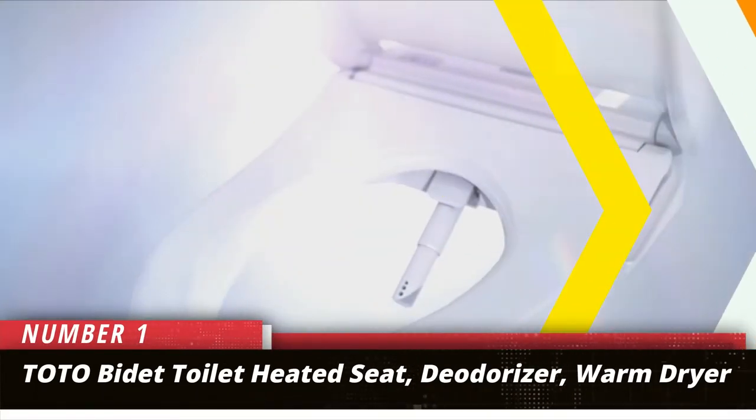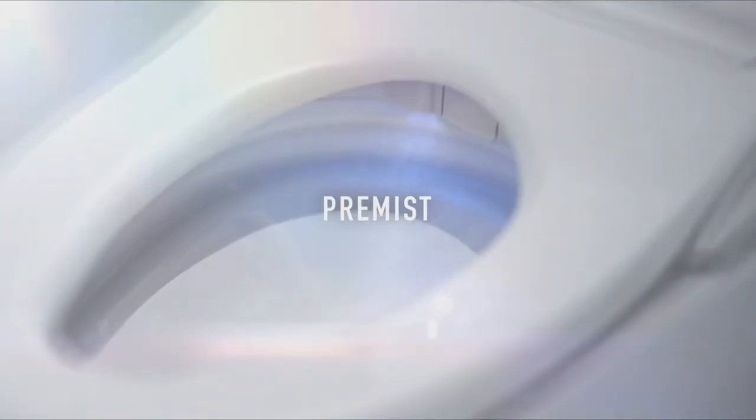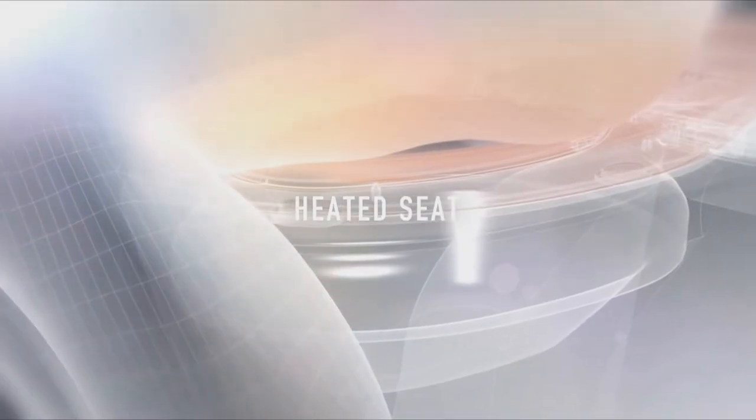Number 1: Toto Bidet Toilet Heated Seat, Deodorizer, Warm Dryer. The number of features this seat offers just might prove overwhelming for those who take a seat on this marvel of toilet technology. The seat includes a warming function with adjustable heat settings so that users can get just the right level of warmth.